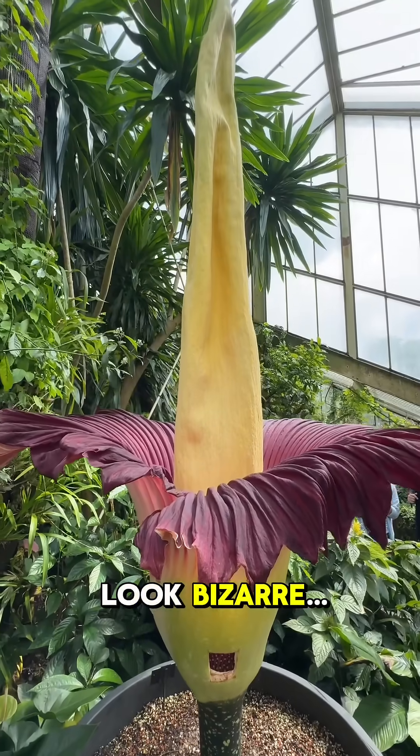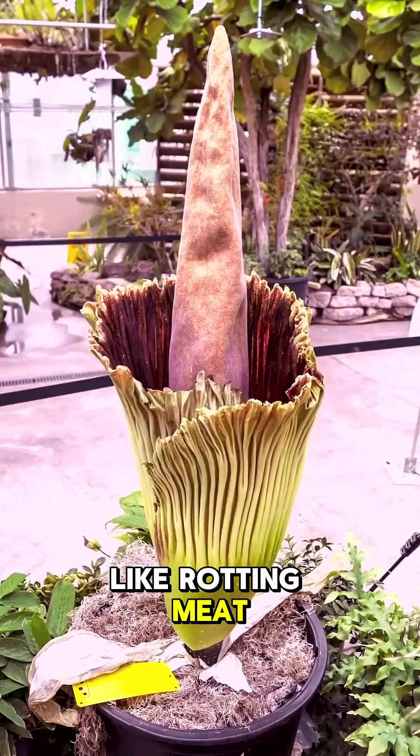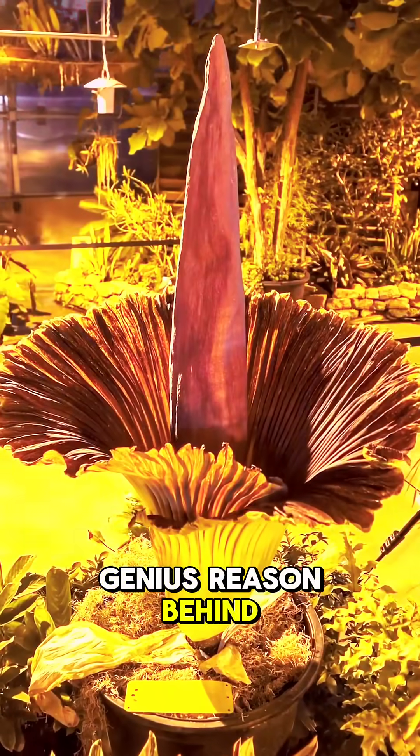It doesn't just look bizarre — it reeks. When it blooms, it releases an overwhelming stench, like rotting meat or a decaying animal. Sounds disgusting, right? But there's a genius reason behind it.